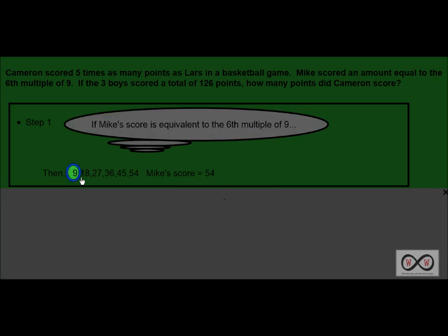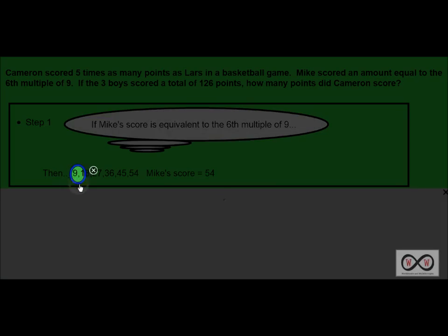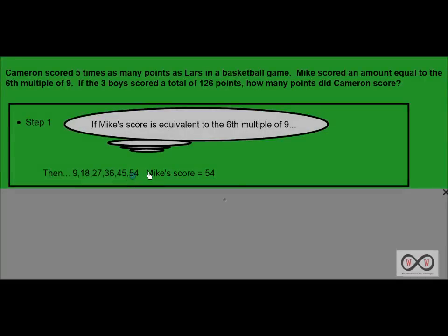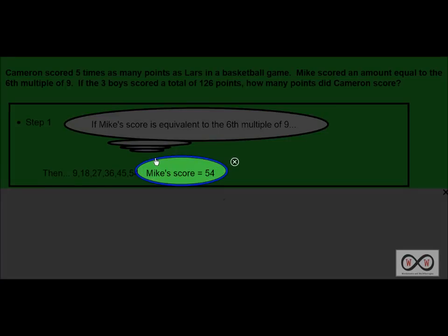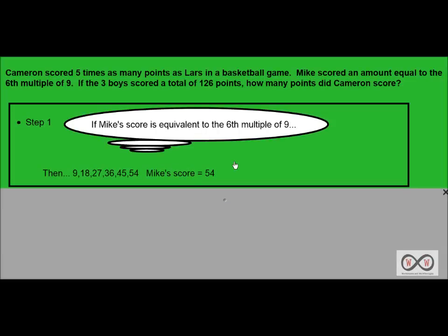9 times 1 is 9, 9 times 2 is 18, 9 times 3 equals 27, 9 times 4 equals 36, 9 times 5 equals 45, and the product of 9 times 6 equals 54. So the sixth multiple of 9 is 54, meaning Mike's score equals 54 points scored in the basketball game.